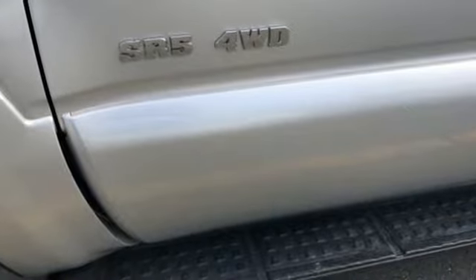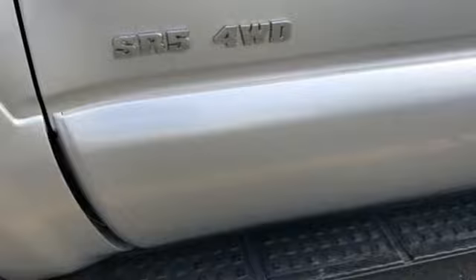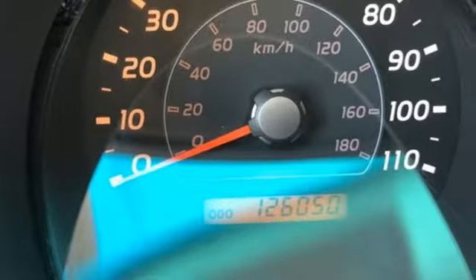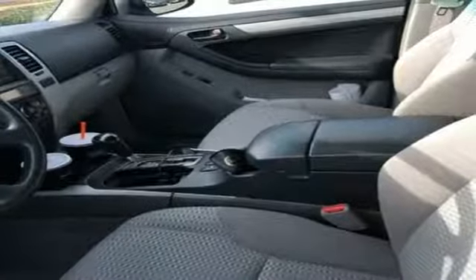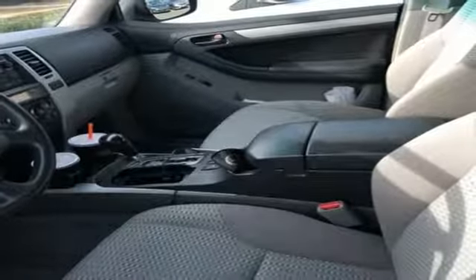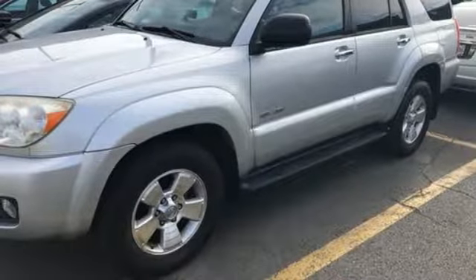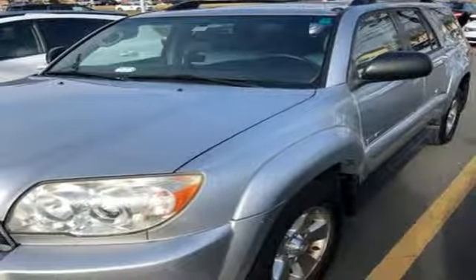Now add to that the advantages of a 5-speed automatic transmission with overdrive, electronic stability control, a limited slip differential, and fully independent suspension. An abundance of features and legendary Toyota quality make this SUV an outstanding choice. See it for yourself today.